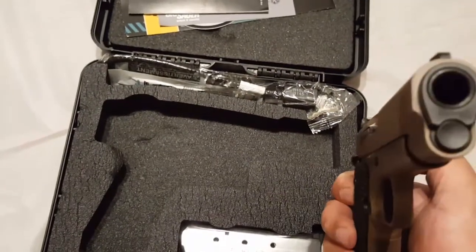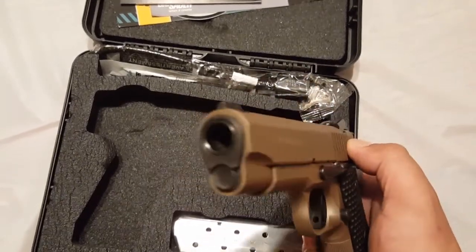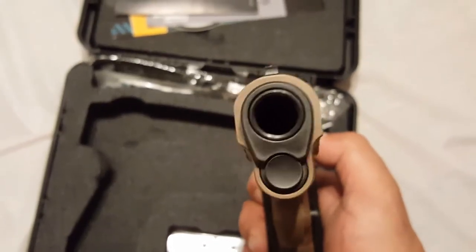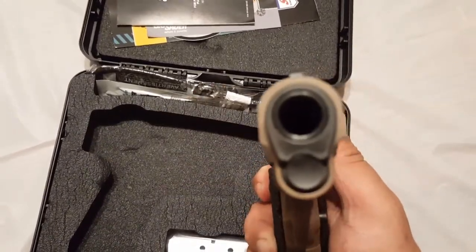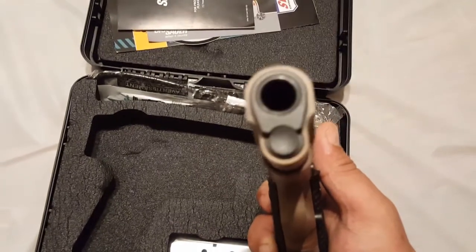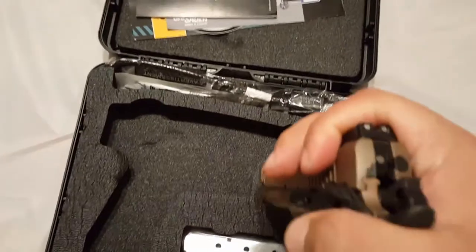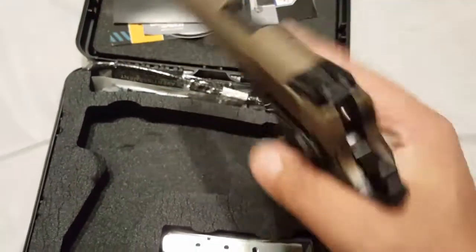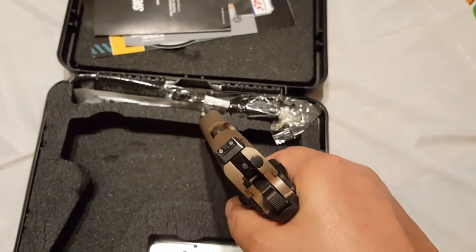From what I can tell, the barrel and the bushing look like really good quality. The fit and finish on them is really good — they look like they might be a match barrel and bushing. The lock on the barrel is really great. The grip and the mainspring housing are very nice — they have a good texture that bites into your hand and makes for a good grip.